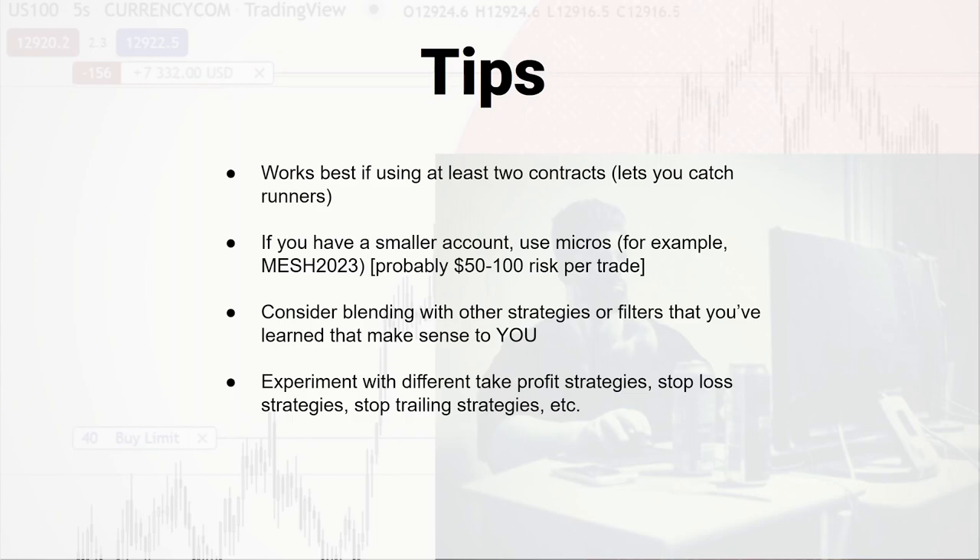If you're trading full size contracts, you need a pretty good sized account — probably like a $100,000 account or so. If you're watching this video, you're probably not trading a $100,000 account. So take a look at the micros — they are just like the normal contract but you put an M in front of it, and those are like a tenth of the size. So you can risk maybe 50 to 100 bucks per trade at a minimum if you use two contracts, depending on your stop loss. If you're risking 1% per trade, it's probably easier to scrape up a $5,000 to $10,000 account — I'm guessing most people watching this are closer to that level.